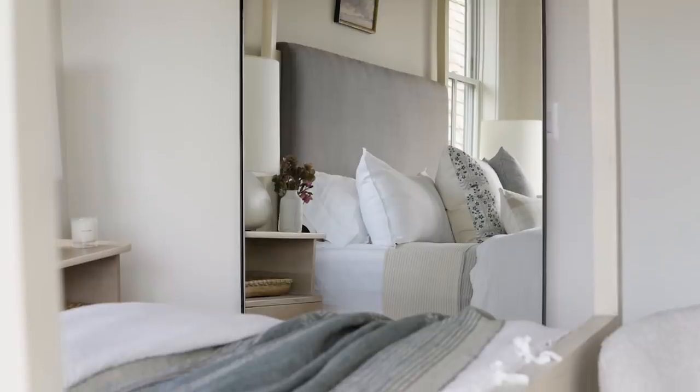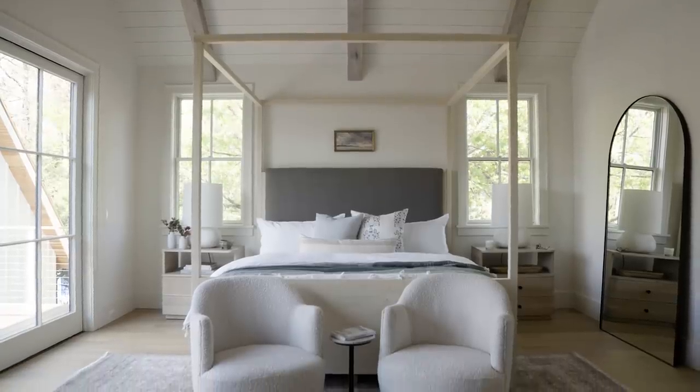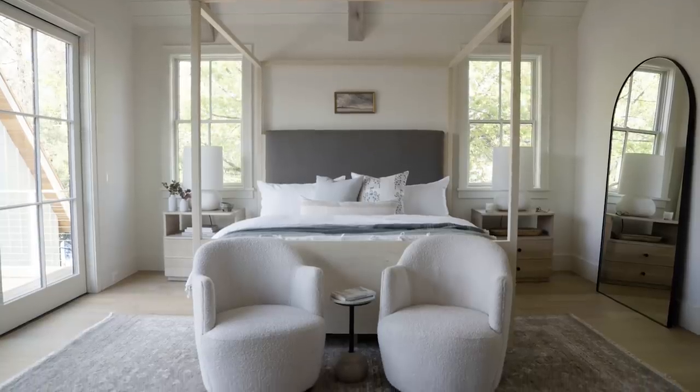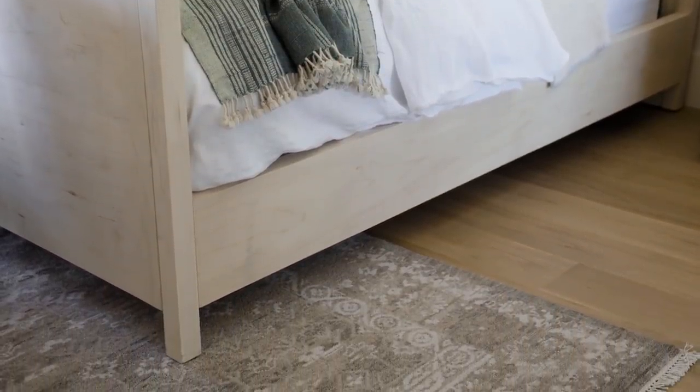Warm whites and wood tones balance cool grays and greens in the primary bedroom. The curated fabric selection in our upholstery collection includes this beautiful moss green linen, which is what we chose for our Emery canopy bed to tie in our hand-knotted rug.